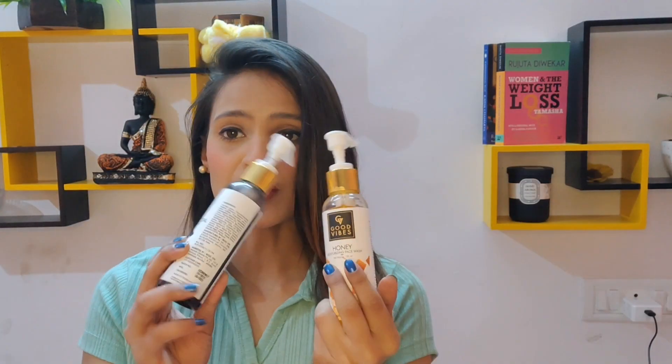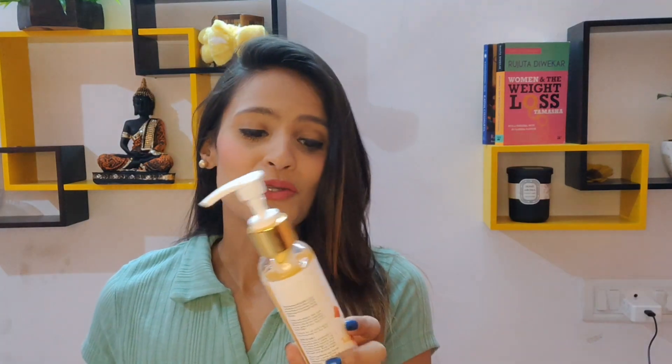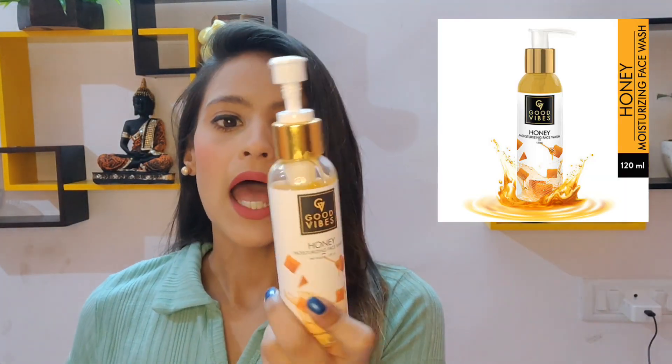First, I have two face washes from Good Vibes and I'll begin with this one. This is the honey moisturizing face wash. I have dry skin and I can really vouch for its moisturizing properties because it doesn't dry anything on your skin — you need very little amount and it just slathers very smoothly and is cleansing.